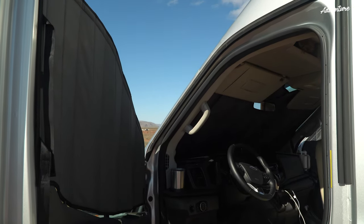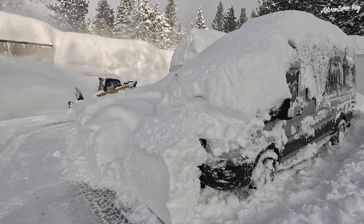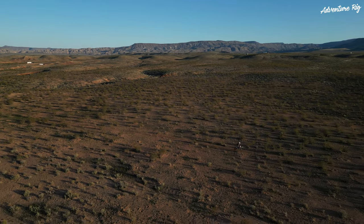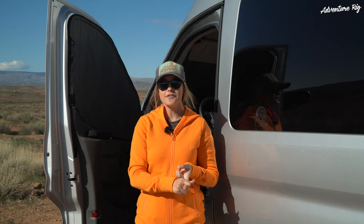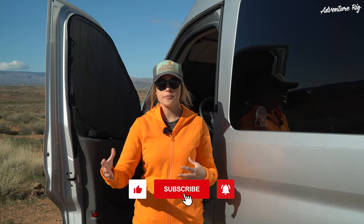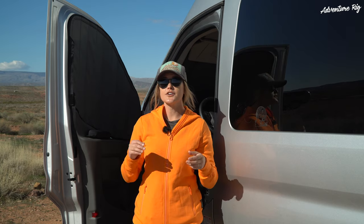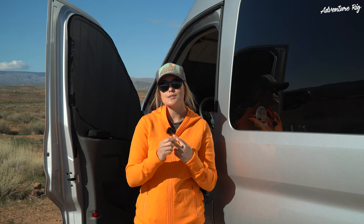This has been an interesting trip for us because we started out skiing and now we're in southern Utah riding mountain bikes and motorcycles. This has given us an awesome opportunity to test out these window covers in a lot of different environments and parking situations — from a parking lot in town to a ski resort to somewhere like this, which is BLM land. These are awesome for a lot of different reasons but most importantly temperature regulation as well as privacy.